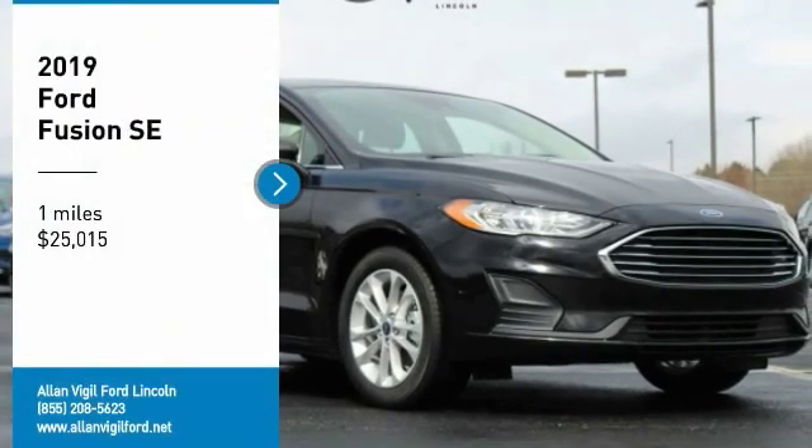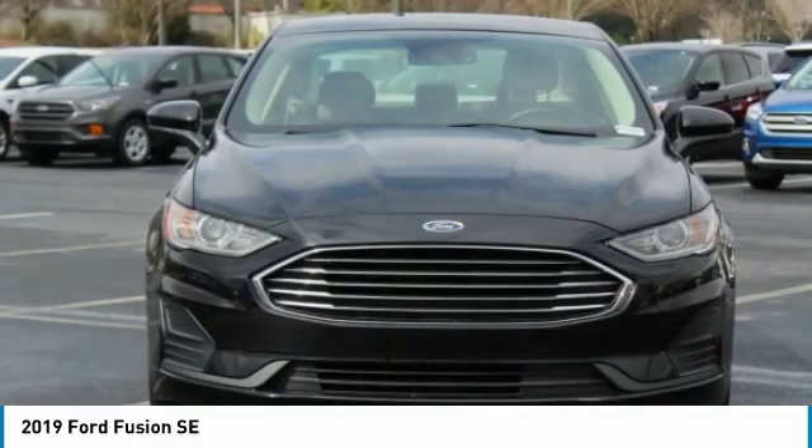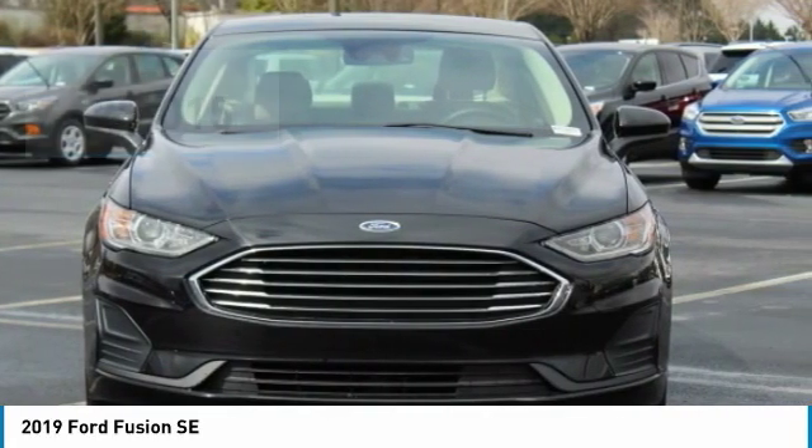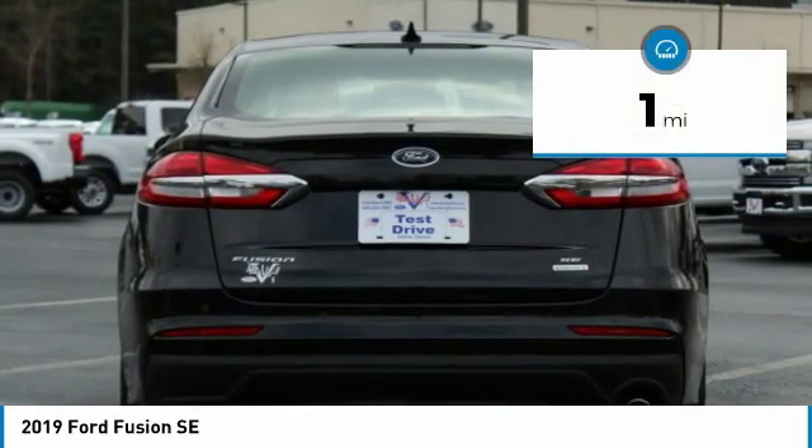Come test drive the 2019 Fusion. You can have both impressive power and great economy in a Fusion, and it is priced below $30,000. This vehicle has less than 100 miles.